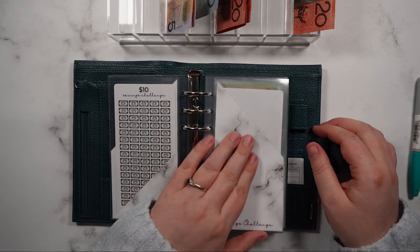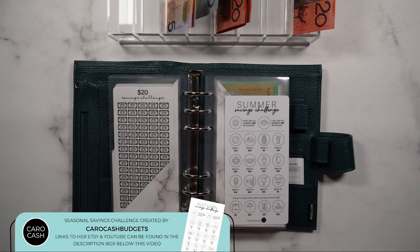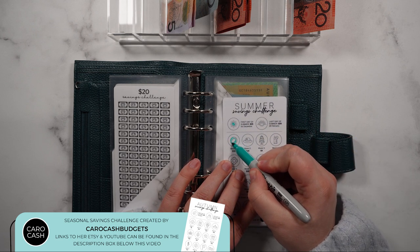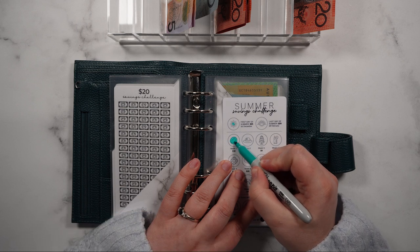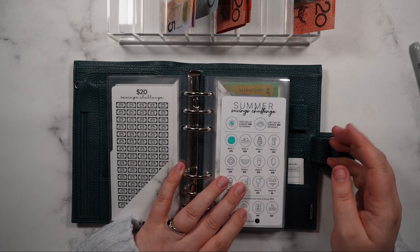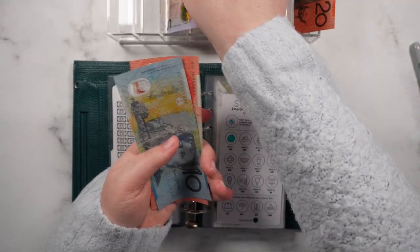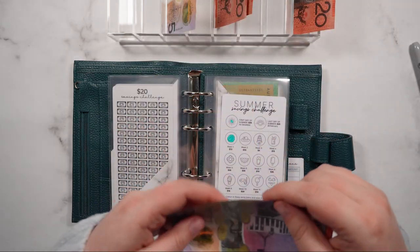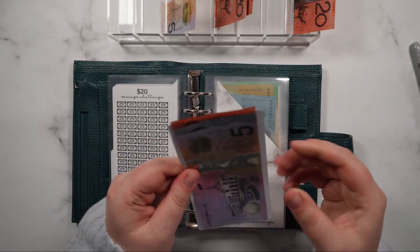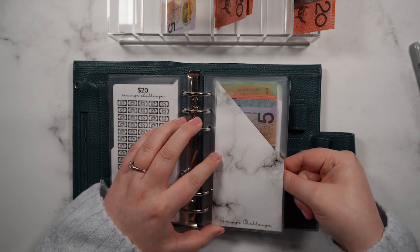The $10 challenge is getting skipped and the $20 challenge is getting skipped. The summer challenge I'm going to start early — so for the first day of summer I'll colour that in, and then the first week of summer as well, since we get paid on opposite weeks. The week after this I'll go for weeks two and three. That's going to total $35 — $20, $30 and $5 going into the summer savings challenge.